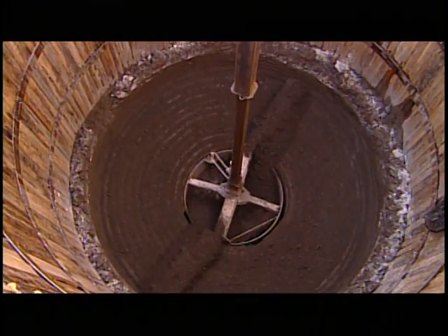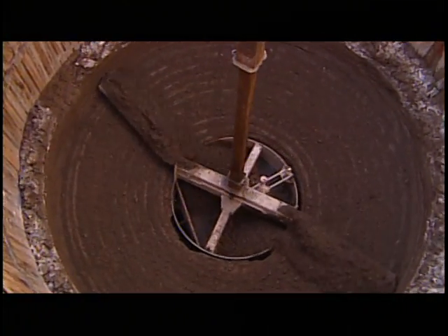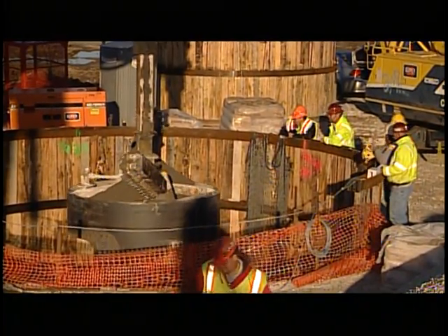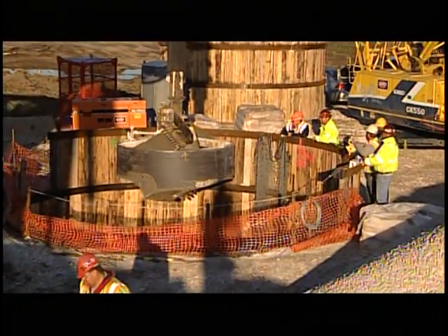In such cases, it takes the latest drilling technology and an innovative approach to how holes are drilled in order to come up with a monster machine that can tackle a monster project.